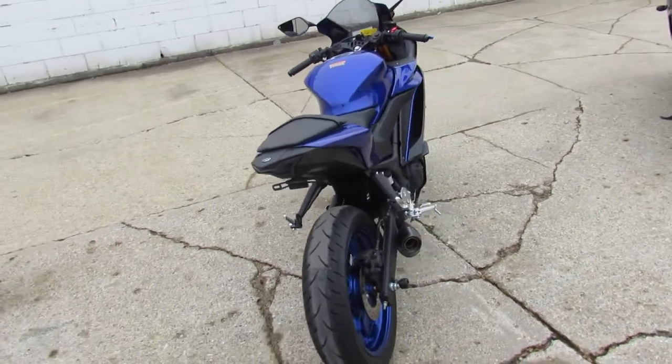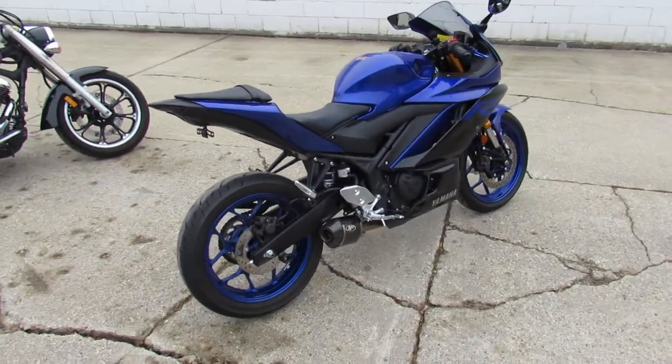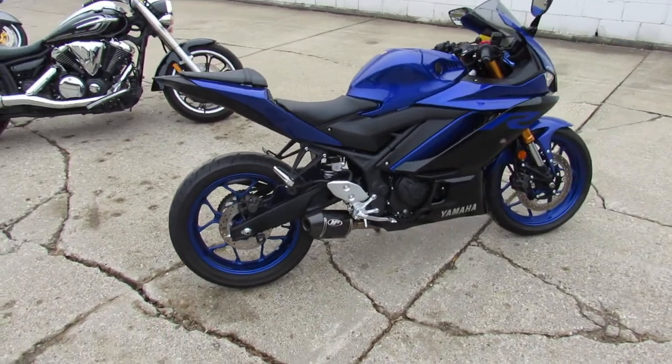Spikes perfect all the way around. CRG adjustable levers. Fender eliminator kit. Integrated LED turn signals. M4 carbon fiber shorty exhaust.